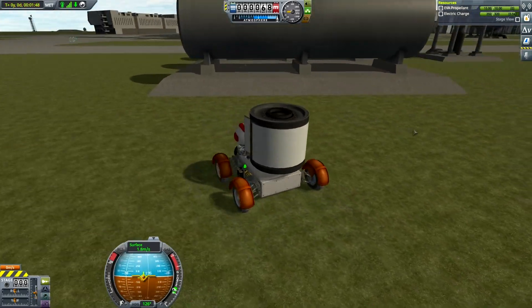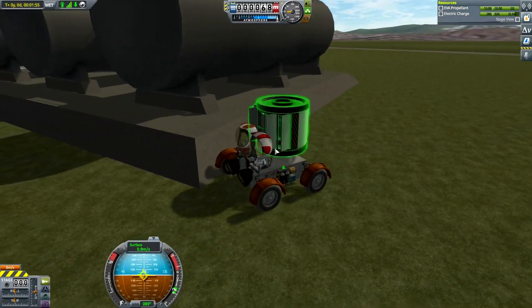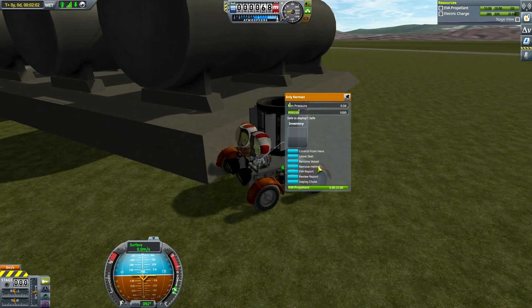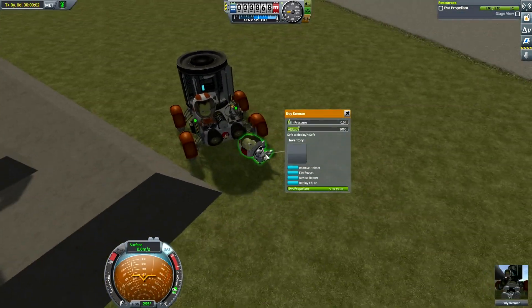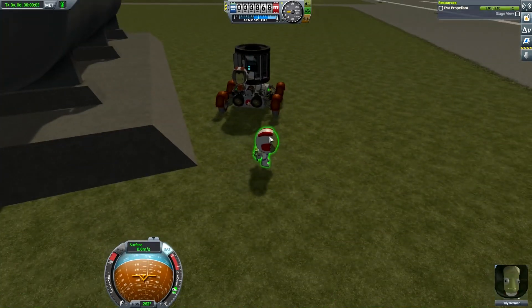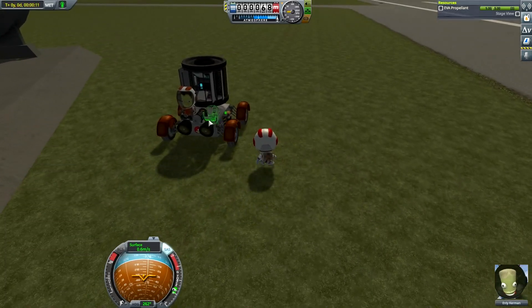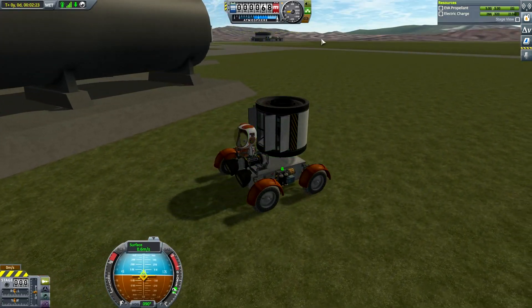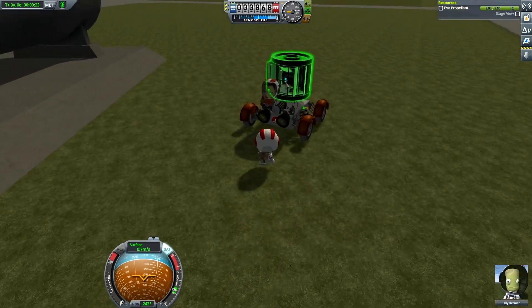Let's see — are these fuel tanks a biome? I always wonder that. Park it there. Now Space Plane Hangar. Leave the seat — oh oh oh, there goes my car! Wait wait wait wait, come back! Pull the brake, pull the brake! Break, damn you! Finally he got the picture.